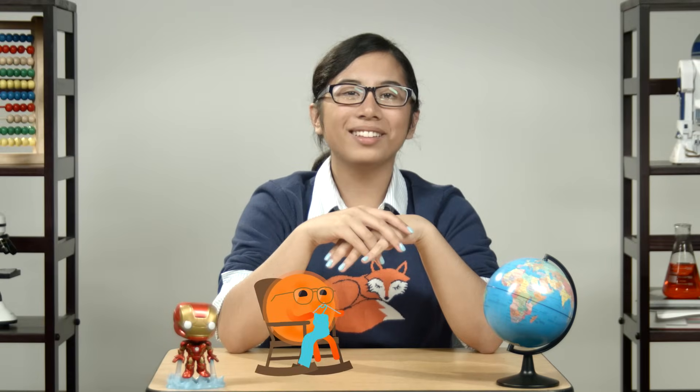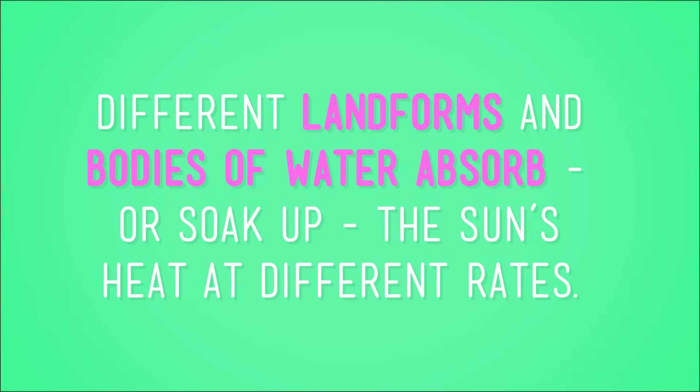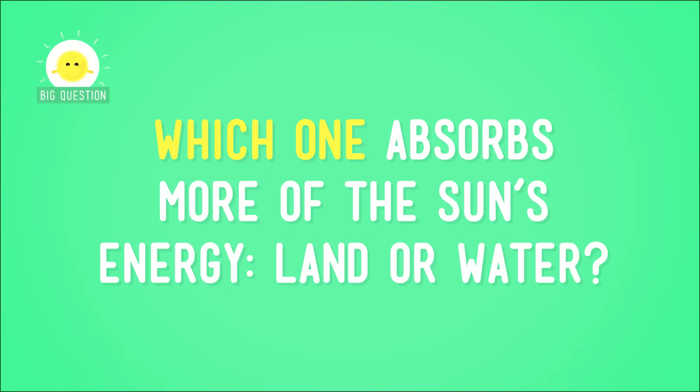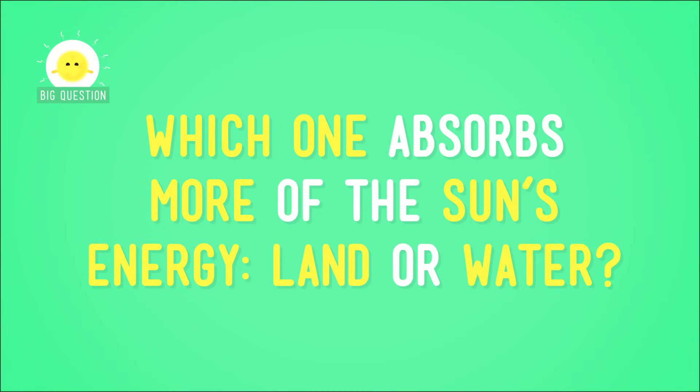You know who we haven't hung out with in a while? This guy! What's up, Sun? You remember that the Sun provides the Earth with energy, or warmth. And you know that the Earth's surface is made up of different types of land and water. Now, it would probably make sense that these different landforms and bodies of water would absorb, or soak up, the Sun's heat at different rates, right? Well, you're right! But which one absorbs more of the Sun's energy, land or water? And more importantly, why?